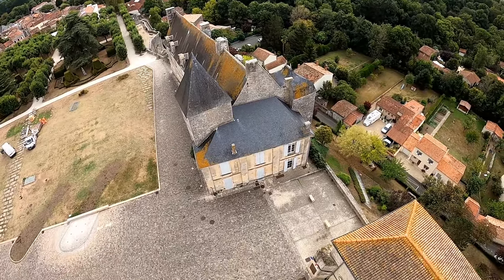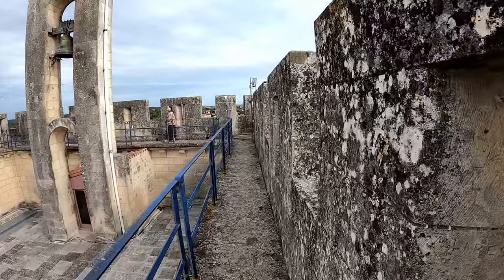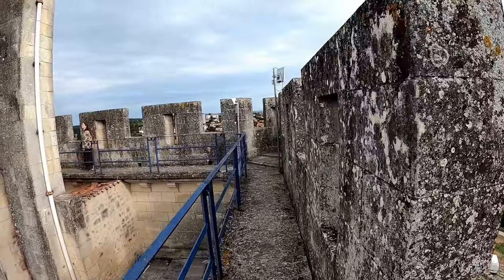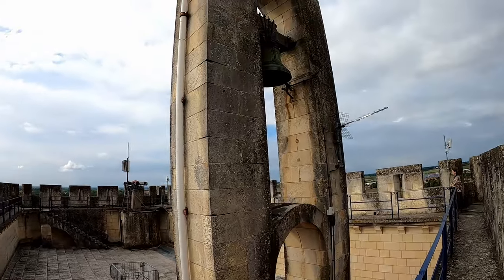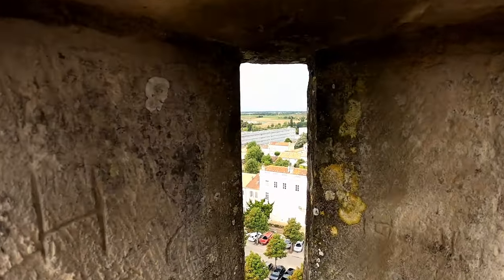The terrace on top provides excellent views over the city and surrounding landscape. It is, however, not original in the slightest. In 1904 it was decided to construct these fanciful battlements with machicolations and corner turrets. Apparently it was financed by selling a fireplace from the castle.